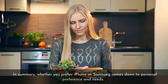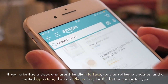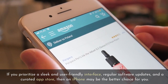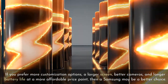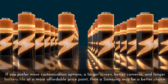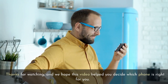In summary, whether you prefer iPhone or Samsung comes down to personal preference and needs. If you prioritize a sleek and user-friendly interface, regular software updates, and a curated app store, then an iPhone may be the better choice for you. If you prefer more customization options, a larger screen, better cameras, and longer battery life at a more affordable price point, then a Samsung may be a better choice. Thanks for watching, and we hope this video helped you decide which phone is right for you.